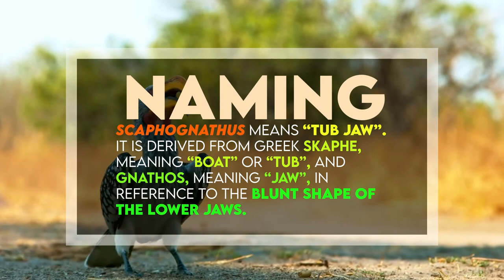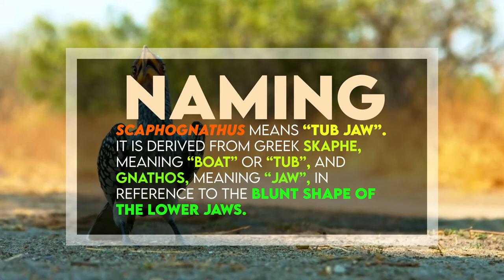Scaphognathus means tub jaw. It is derived from Greek 'scaph', meaning bow or tub, and 'gnathos', meaning jaw, in reference to the blunt shape of the lower jaws.